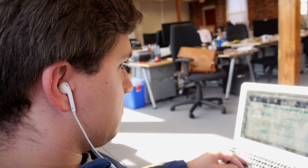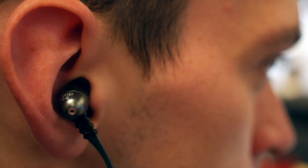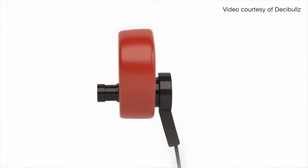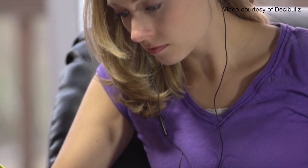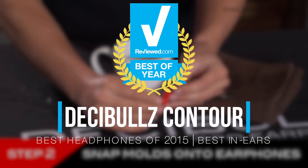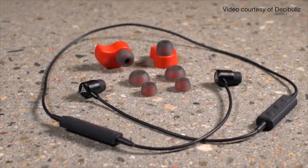In-ear headphones provide tremendous advantages — they seal in your music and project sound right into your ear. The trade-off? They're rarely comfortable. Custom-molded in-ears solve this dilemma, but they can cost hundreds of dollars. The Decibel Contours cost less than $75 and can be molded at home with some warm water. It's a revolutionary product and one of the best values in the headphone game.